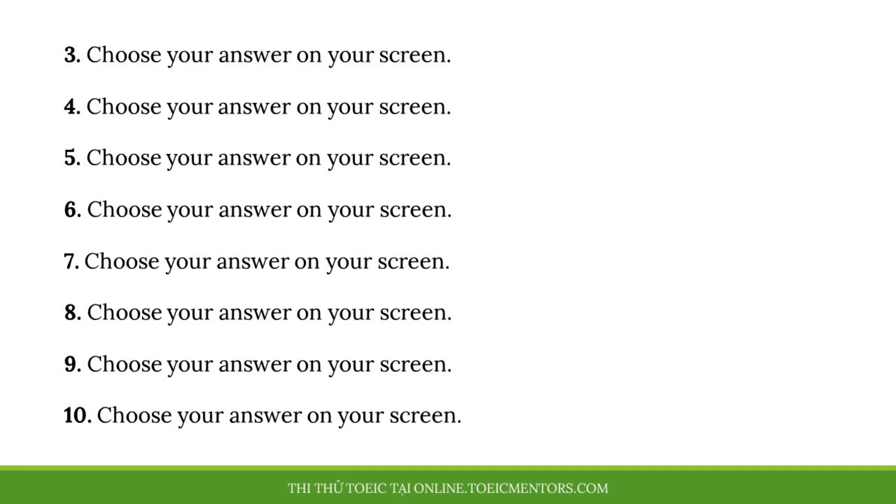Number five. How long have you been working in construction? A. Nearly 18 years. B. They finished the building last week. C. It'll take about an hour.